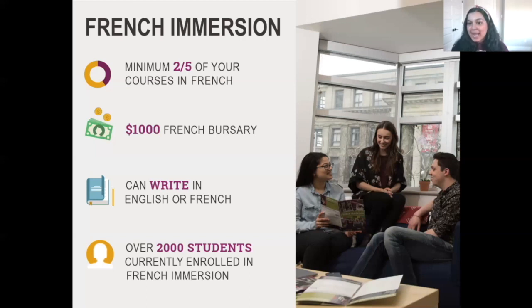If you've taken any type of French program in high school — whether core French, extended French, or French immersion — you're admissible for the French immersion program. There is a placement test, and you take two of your five courses every semester in French, so about 40% of your courses over four years are in French. You also receive a $1,000 bursary. You always have the right to submit assignments and exams in English if you choose.